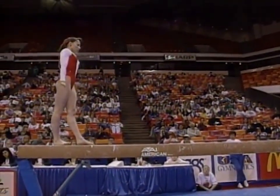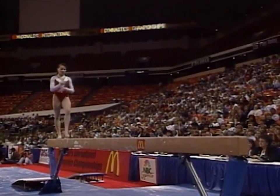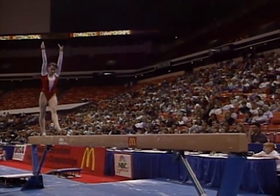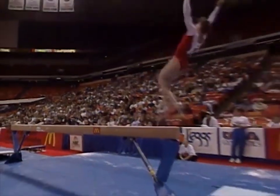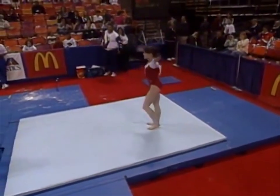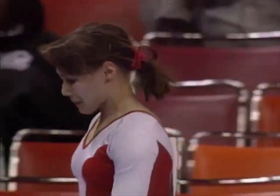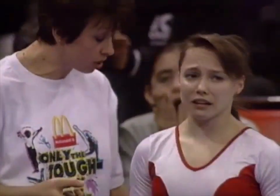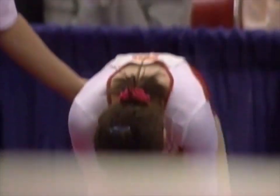Moving quite easily, and here comes the end of her routine. It'll take the entire length of the balance beam. Round off back handspring, round off back handspring — oh, oh, oh! Vaxella Pekina up in a hurry. Wow. You really don't like to see falls like that. That was pretty scary.